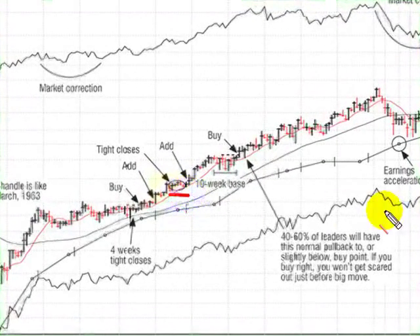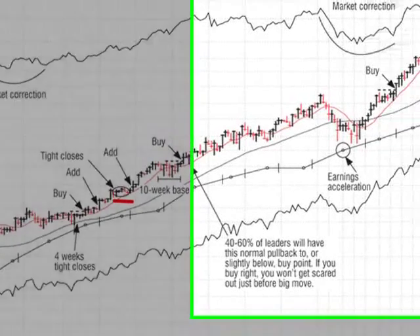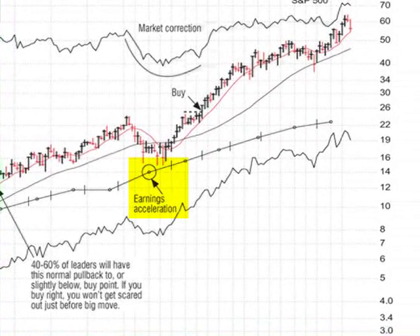Even if you miss the first base, after it moves 20 to 25 percent it goes flat sideways very tight — what we call a flat base — for about six or seven weeks, and there's a position to add to it. Then there's another 10-week base it forms. Quite a ways up the line, after it's more than doubled, it shows big earnings acceleration and builds another cup, giving you a chance to double your money again. Some of these unique leaders can go a long ways and have several different bases, so if you miss it the first time, keep tracking it.